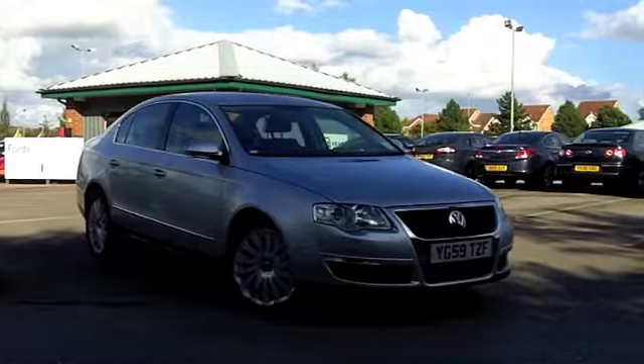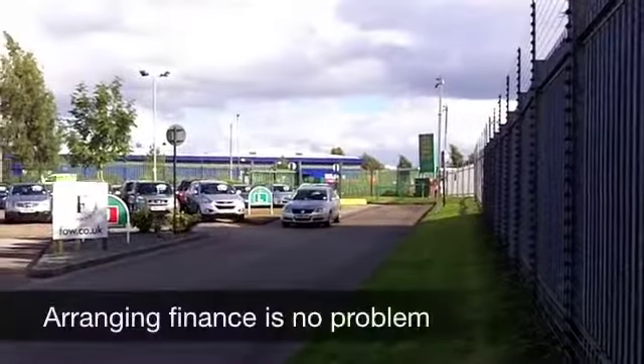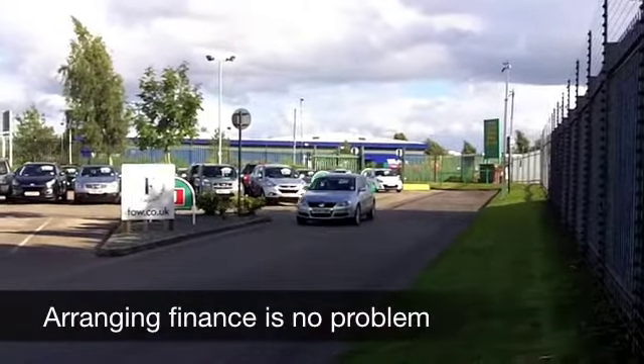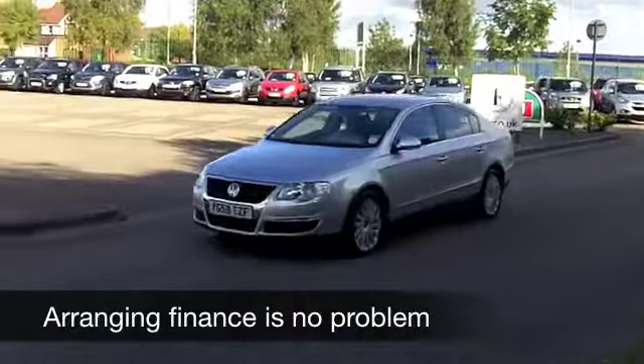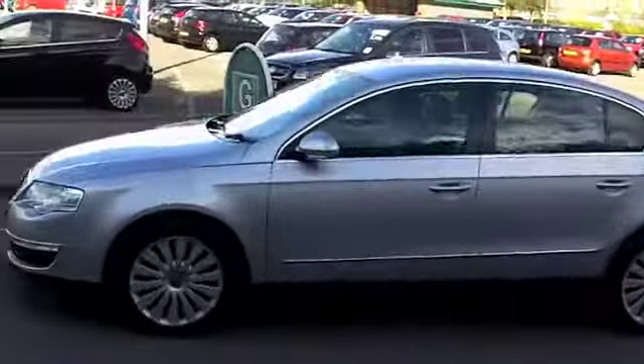This is a 2.0-litre TDI Highline from 2009, which looks nice in its metallic silver paintwork. And on the clock we've got about 26,000 miles. That really is nothing for its year.